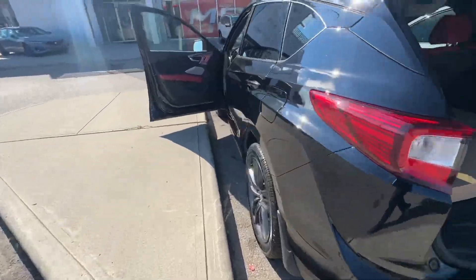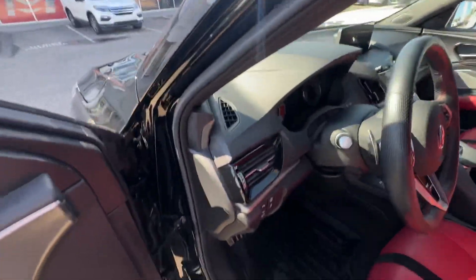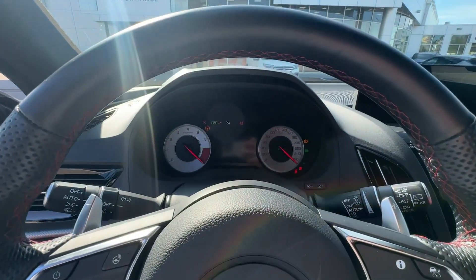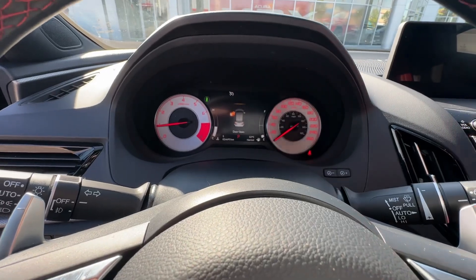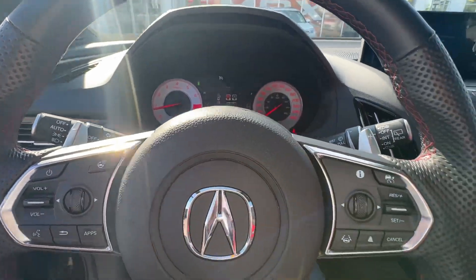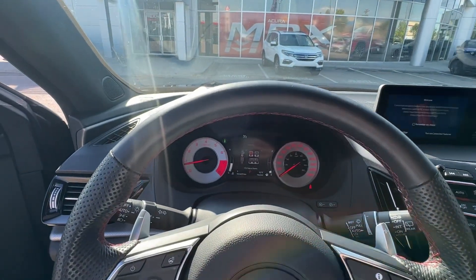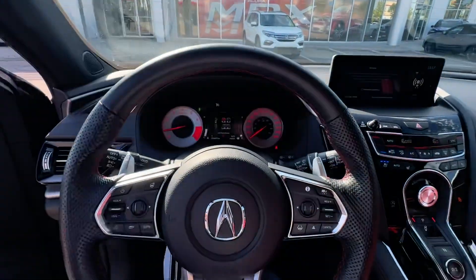Just nice to know that everything's the way it should be. We'll start it up to get you an accurate reading on the odometer — we are sitting at 24,695 kilometers. And like I said, we've already got our A-spec mats in there, which is nice — those are usually about $700 from the dealer.